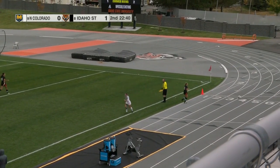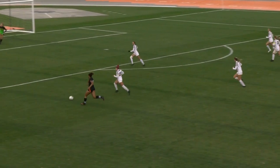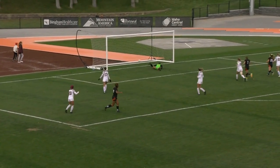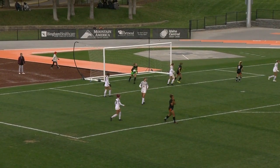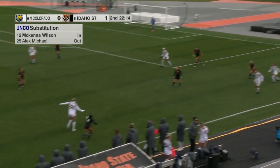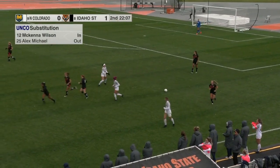Throw-in for Idaho State. Kaelin Needling couldn't quite get it in. We take another look at the near miss from Mary Zah — she gets her shot off right after number 20 of UNC gets around her. Just unfortunate hit of the post and across the goal line. Number 17 Mia Cartwright checking in for Idaho State — first time we've seen her this afternoon.